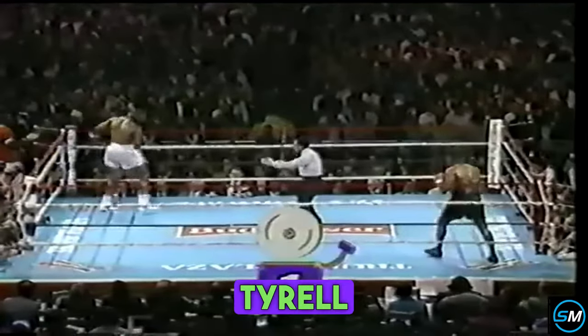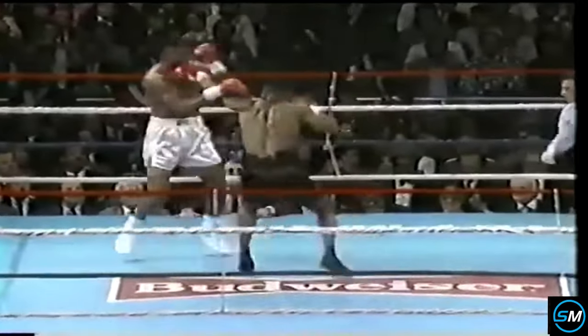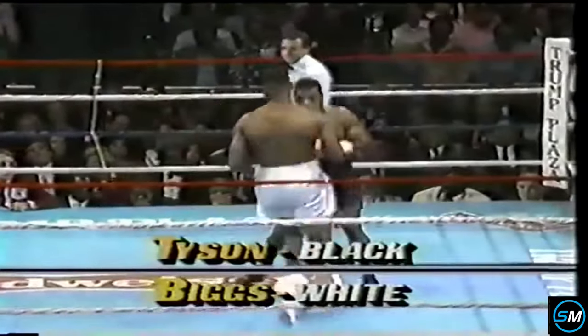Greg Tyson to jump right on Tyrell Biggs. There are three questions that Mike Tyson really has to answer: Can he cope with a clever boxer? Can he survive a heavy puncher? And can he persevere when he's hurt?